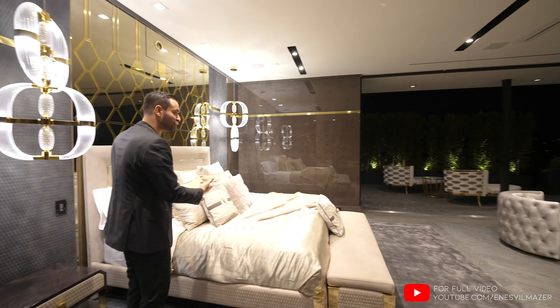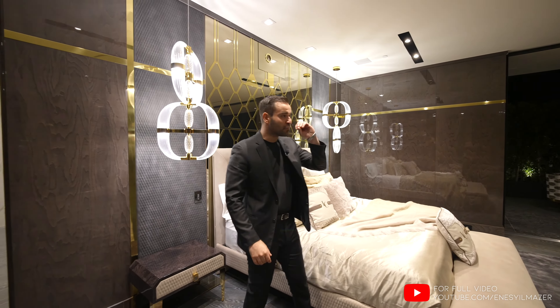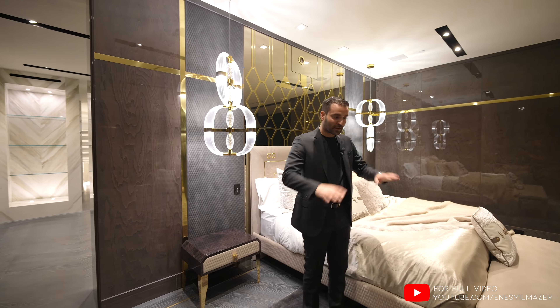And this is where you just lay down, relax, enjoy your night. Look at the breathtaking views of the city. Gorgeous bedroom.